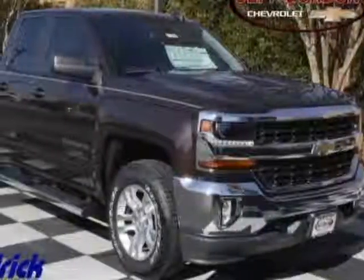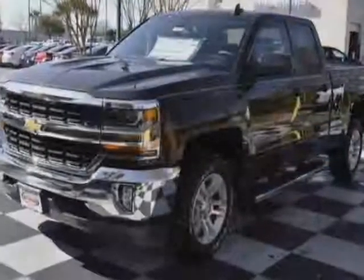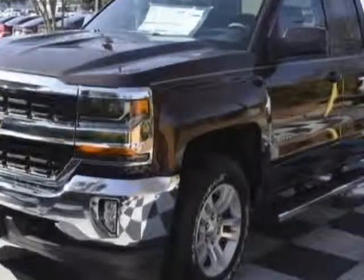Take a look at this new 2016 Chevrolet Silverado 1500. For your protection, this vehicle has a full factory warranty.